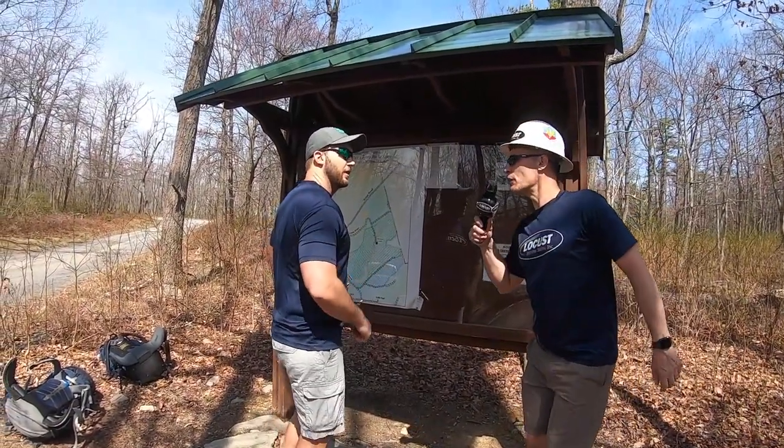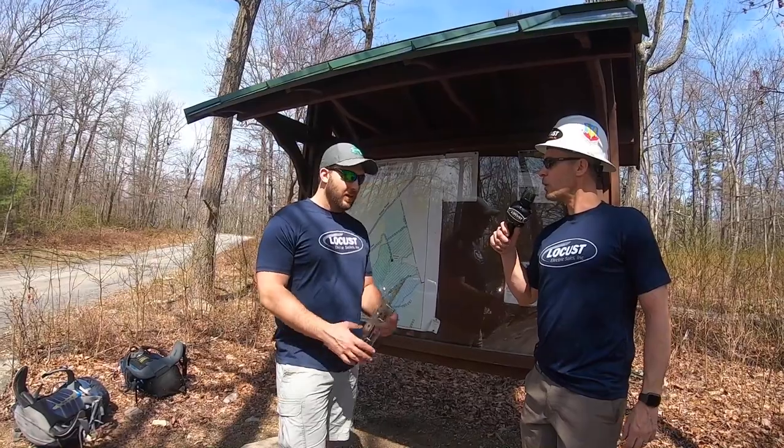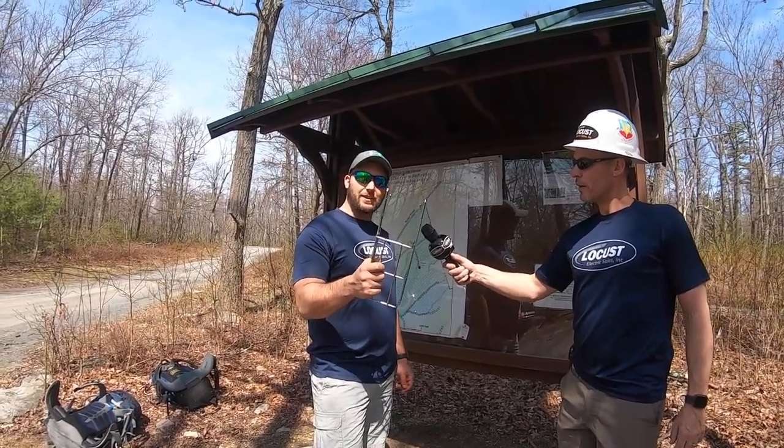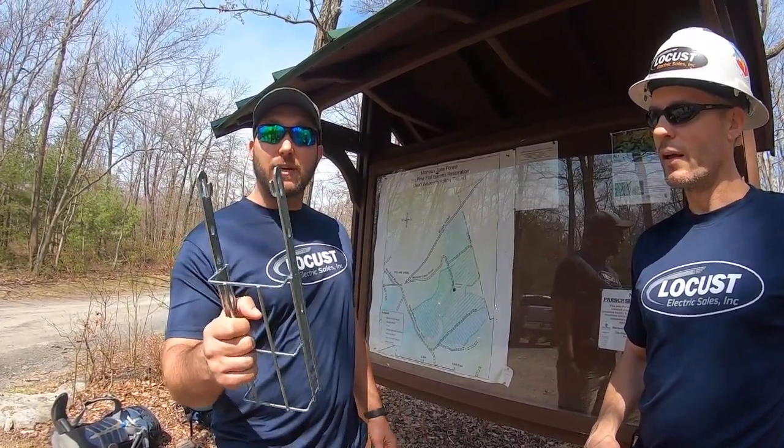Excuse me, what's your name? Where are you from? Josh from the Lehigh Valley. Josh, when you think of innovation, what comes to mind? Cope Basket Tray. Cope Basket Tray has their integrated rapid splice — gets you off the job quicker, made right in Philadelphia, made in the USA, 100% US domestic. That's awesome, Josh. Good luck on the trail today. Thanks.